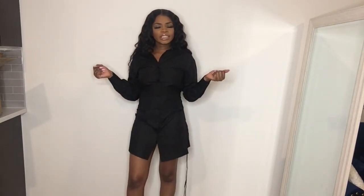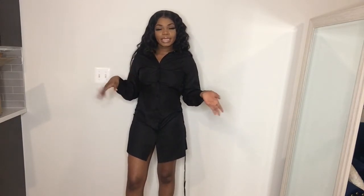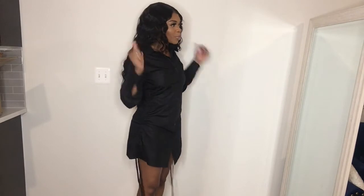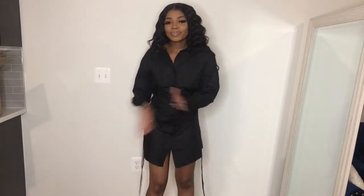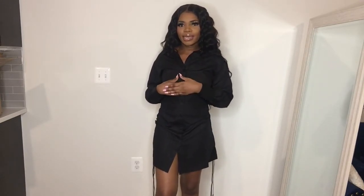I'm gonna try to link everything I bought down below in the description so you guys can pick up anything you like. Yeah, this piece is super cute — I really like it even though I feel like I'm not wearing it right. Looking at everything so far, I promise y'all all my clothes are about to be from Shein now.